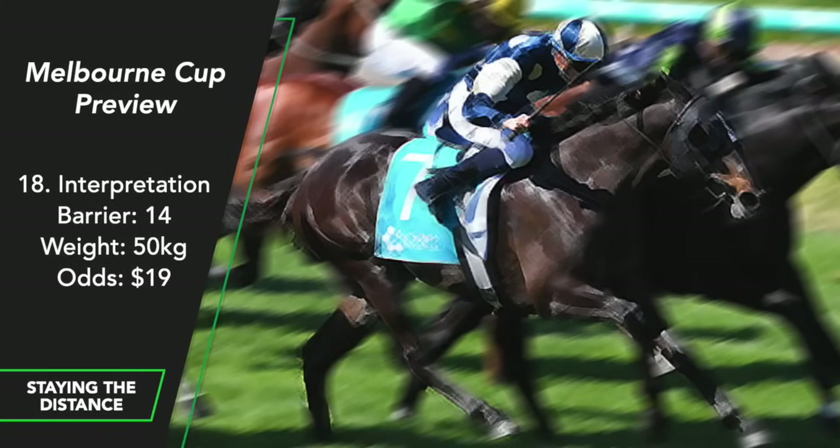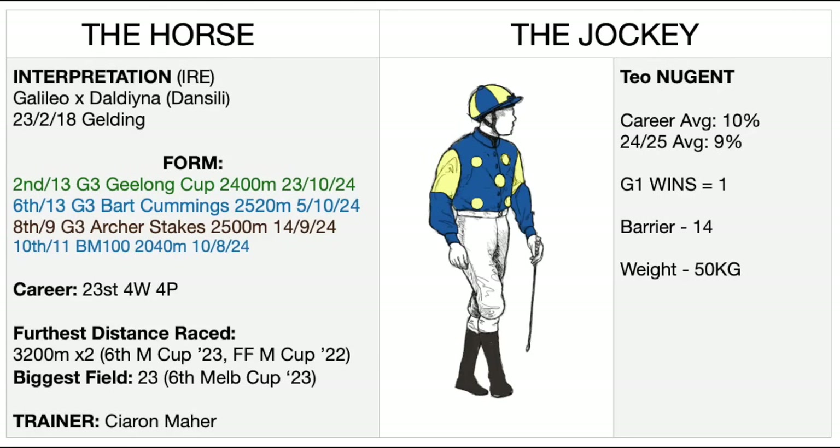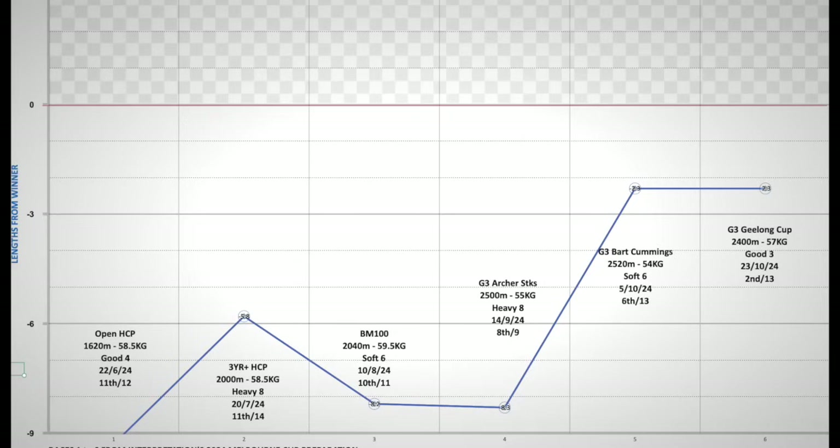Interpretation. This will be his third crack at the Melbourne Cup. Last year he caught a lot of people's attention with a strong finishing 6th in the Cup. After the race he stayed off the track until June and has since been slowly building with a race each month until October, where he's had two mile-and-a-half races and caught our eyes again with a late burst to finish second in the Geelong Cup. The same jockey is on board as last year — T.O. Nugent, who rode Higher Motion to a surprise third in the 2022 Melbourne Cup. Barrier 14 is no great issue. A good place chance.